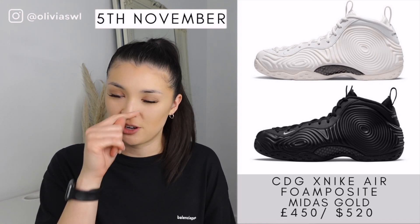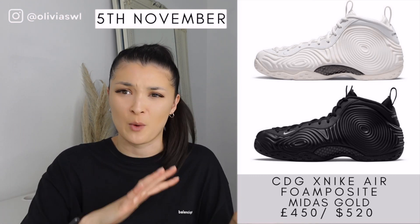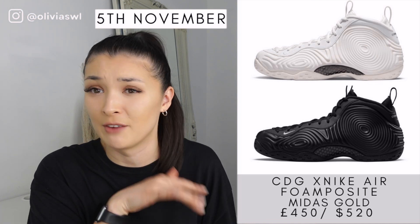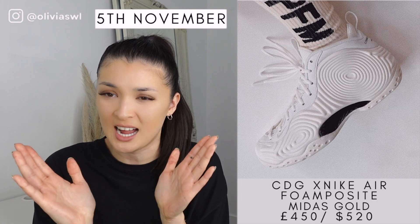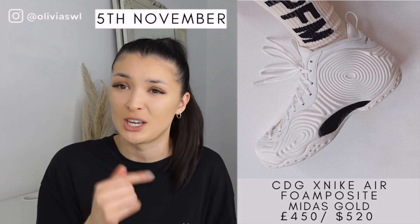Next we've got another collaboration — the Condor Gassan and the Foamposite shoe. This shoe literally reminds me of the film Saw, like the little clown thing. I don't know why, this shoe is a bit crazy. It's probably really comfortable because of the material, but I just don't really rock with this shoe. And the price — why is it so expensive? This price alone is just a no for me.